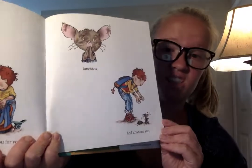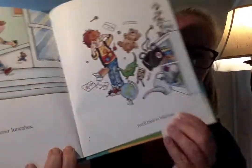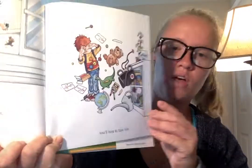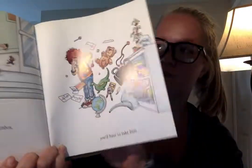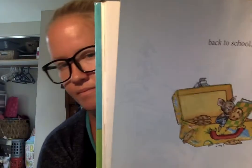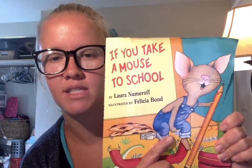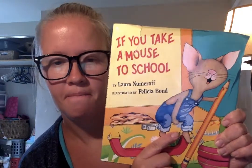"And chances are, if he asks you for your lunchbox, you'll have to take him back to school." So that's "If You Take a Mouse to School." Bye!